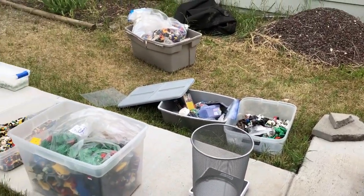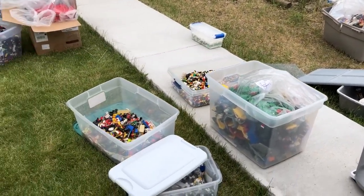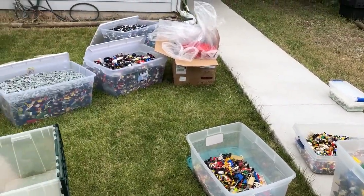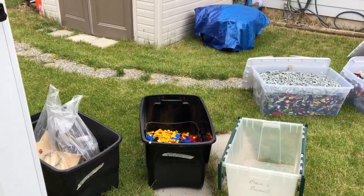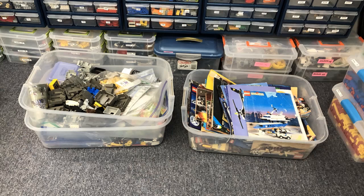She had so many parts, partial sets, a couple of full sets, and a lot of the parts were older — the browns, light grays, dark grays, some of the older horses, just all kinds of stuff, and manuals. A lot of the older manuals that you can't really find anymore.